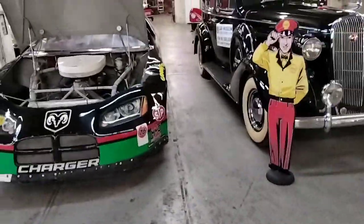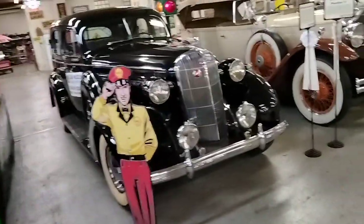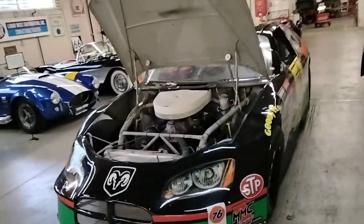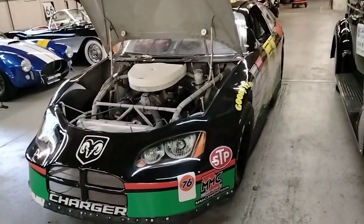Hey everybody, John Losh here at www.coolcarsusa.wordpress.com. I am at the Route 66 Car Museum in Springfield, Missouri on the 15th of January, 2023. I took a whole bunch of pictures here, so I will be posting those on the blog. But you can take a look around the place.